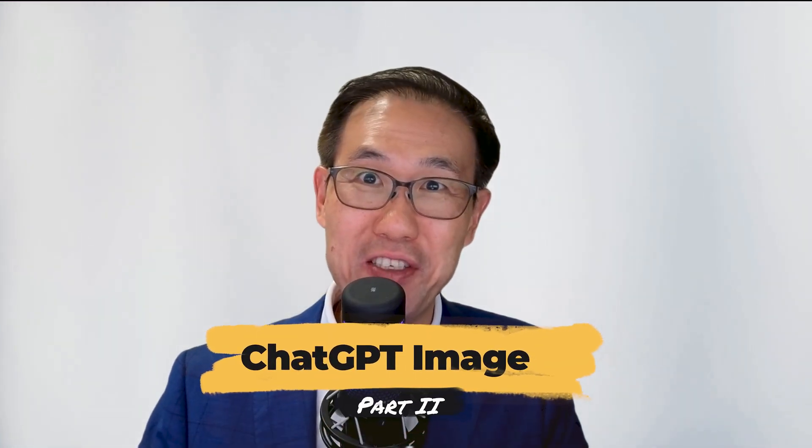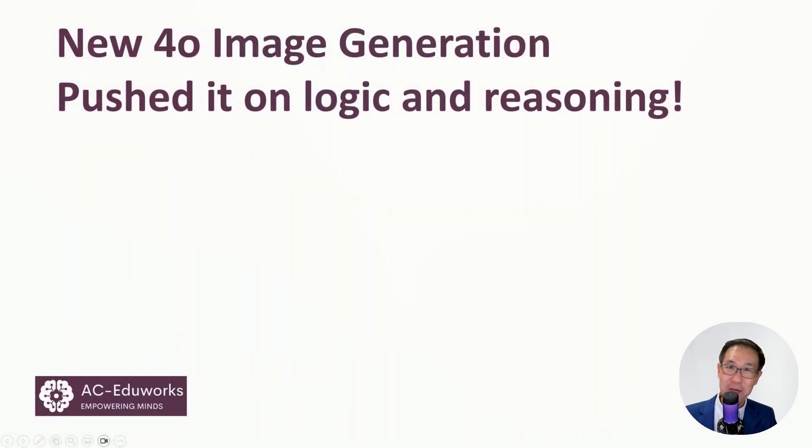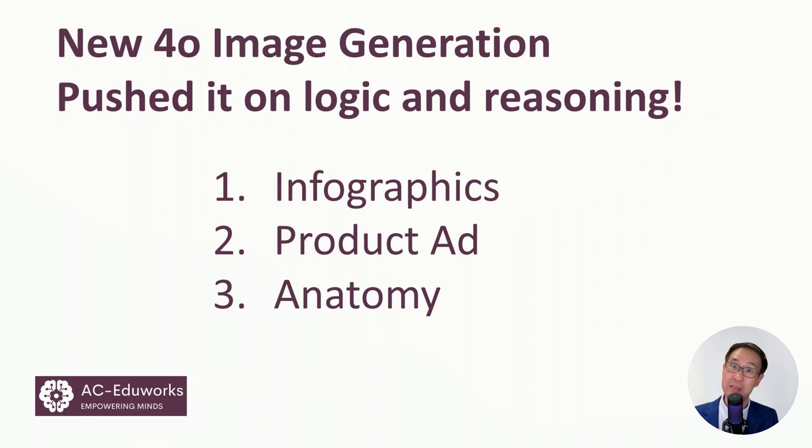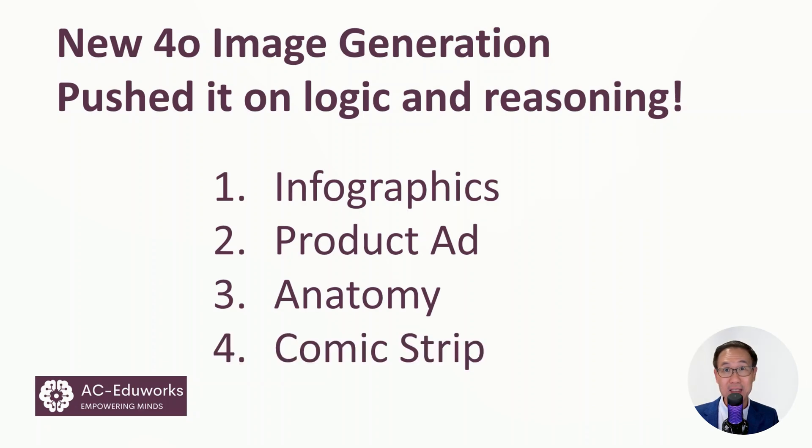ChatGPT image generation is so good, I had to do another video. I want to push it hard on logic and reasoning. Firstly, I will use it to create infographics, then a product ad, an anatomy of a teddy bear, and lastly, a comic strip.